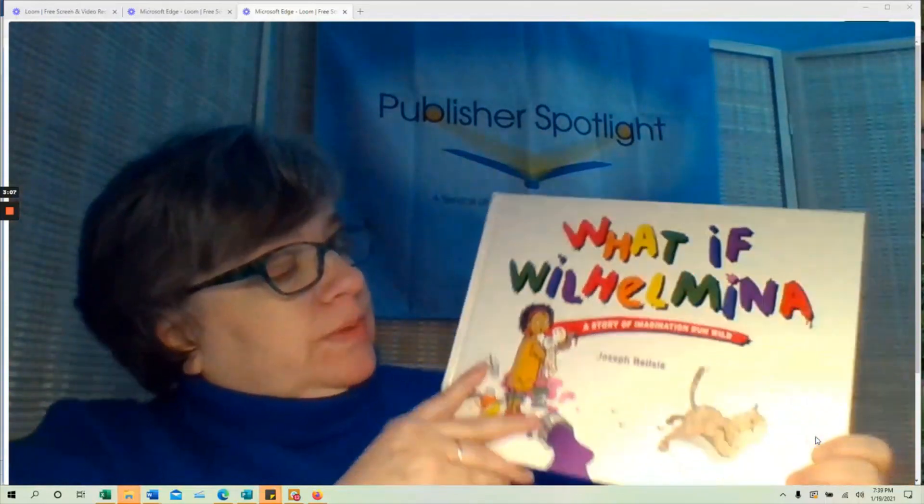Next up, What If Wilhelmina? This is from Blair Books. It's a story about a little girl who is so worried about her cat escaping — she constantly frets about that. Something really fun about this book is that there's also a very subtle art history lesson throughout, where famous works of art are actually referenced.